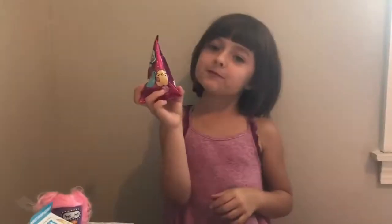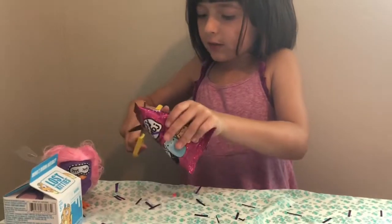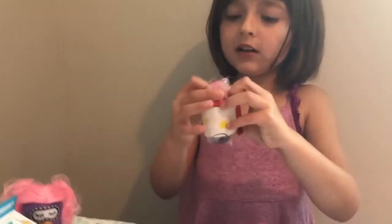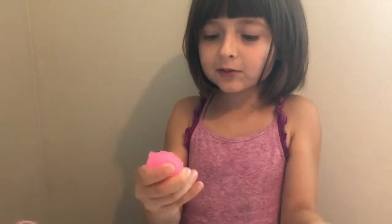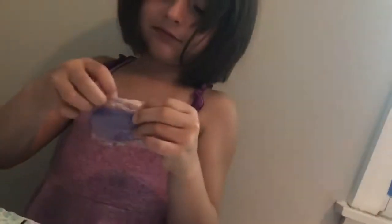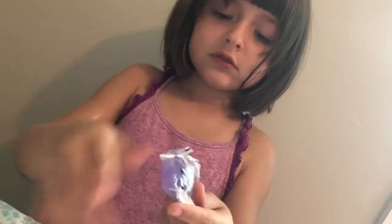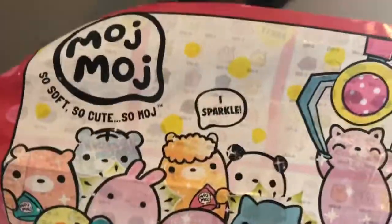Now it's Moj Moj time! Okay, be careful not to cut it. Let's see what are you. I've never heard of this before. It says there are 95 of them to collect. Oh my god, it's so squishy — and there's two in there! Look at this, it's a hedgehog — like a little hedgehog. It is so squishy. And what is that? Careful not to cut him — looks like an otter.